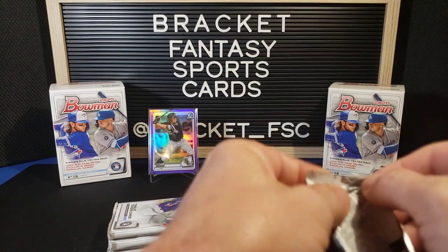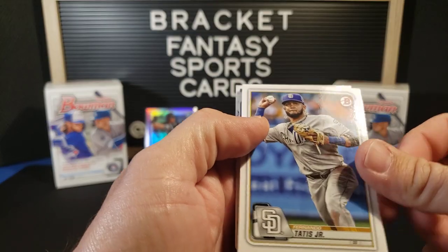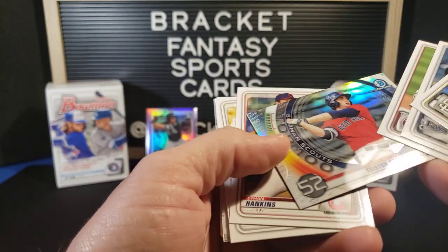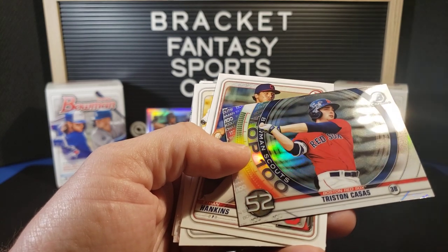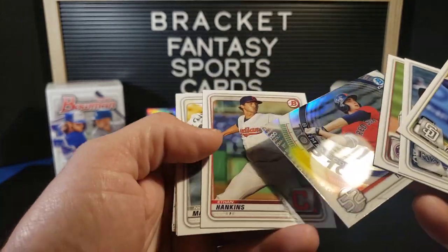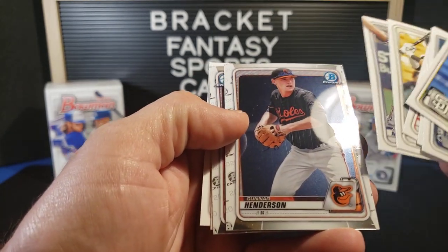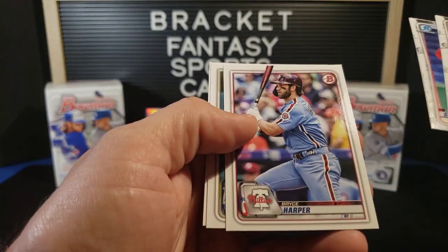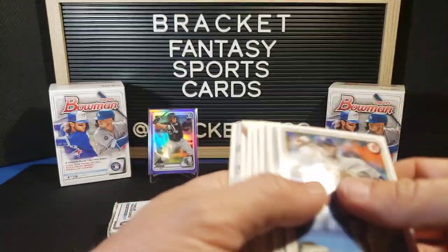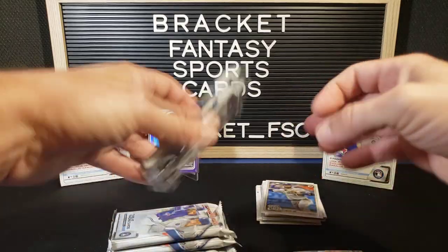Pack number two. Tatis Jr. Blake Snell. Got a Max Scherzer. Tristan Cassis — Boston Red Sox, Top 100. Pretty nice, these are beautiful cards. Lovely chrome. Ethan Hankins. Nick Madrigal. Alex Manoa. Gunner Henderson. Bryson Stott. Bryce Harper. Hunter Dozier. And Trevor Story. I don't think we've gotten any First Bowmans yet, not that I've seen.